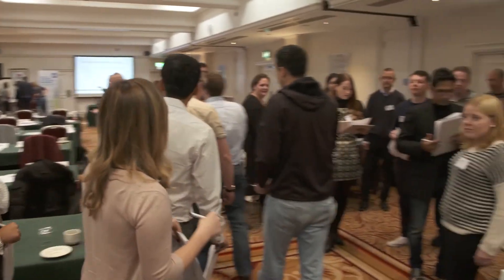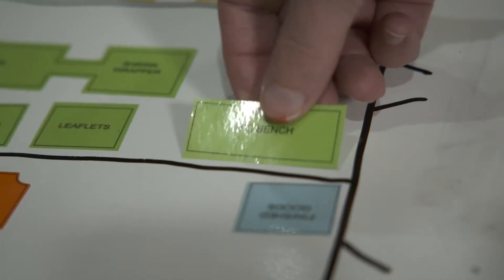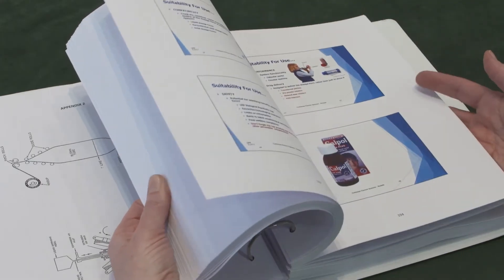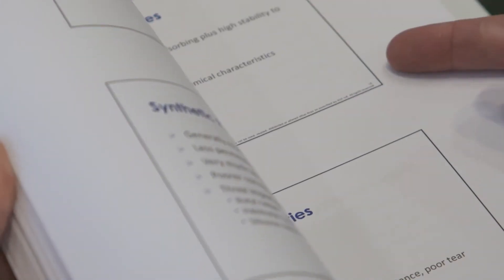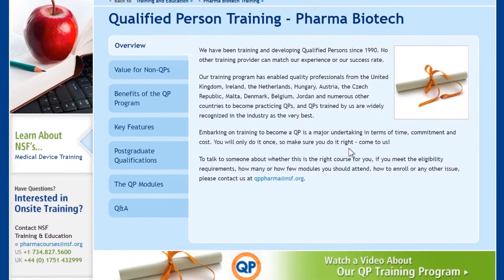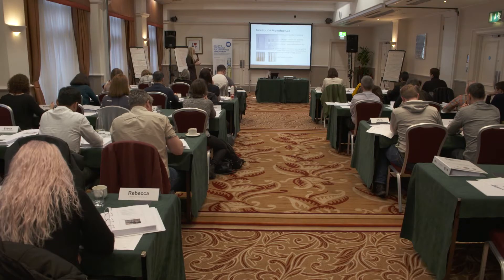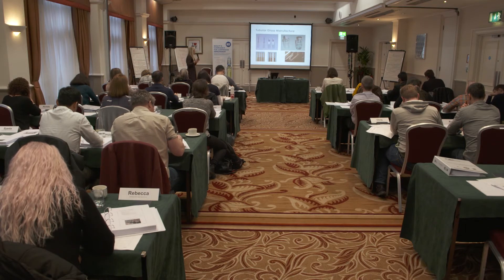Teaching and learning on the course is highly interactive, with a combination of lectures, discussion scenarios, and teamwork to embed the learning. At the end of each course, delegates receive comprehensive notes including reference materials and access to our website. Our world-class NSF tutors are industry experts, including academics from the University of Strathclyde, who provide support and guidance throughout the course.